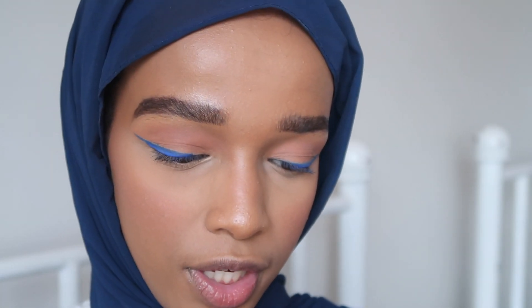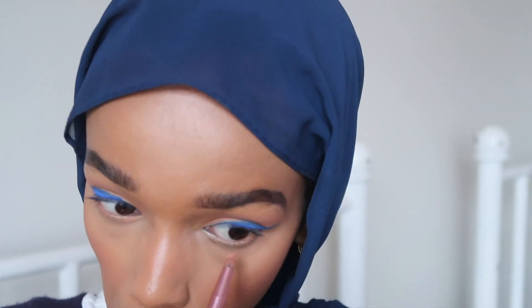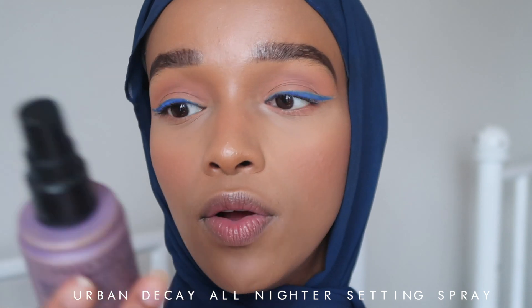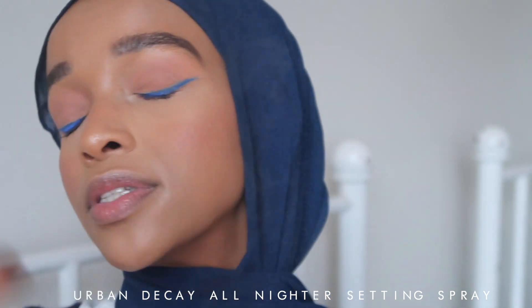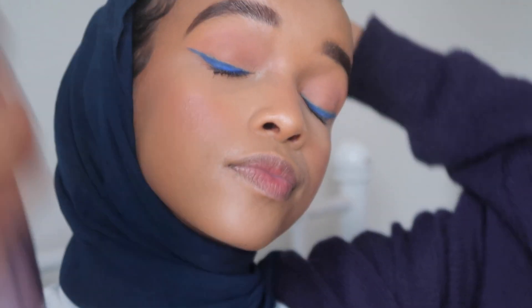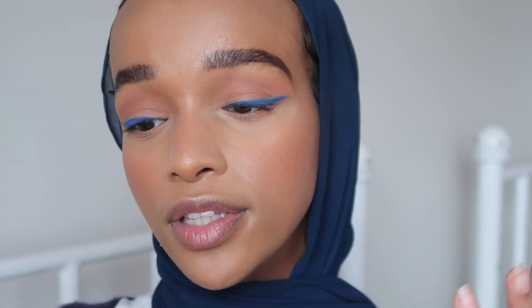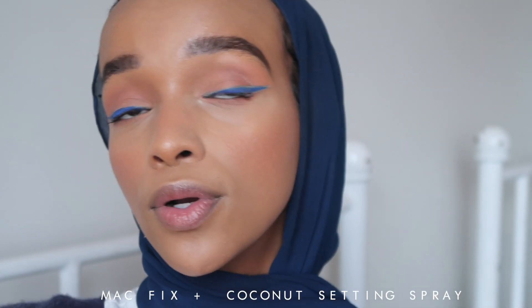We're going to do my lower lash line going back in with the shade Be Mine. Then I'm doing setting spray — Urban Decay All Nighter, one of my favorites. I like doing different layers of setting sprays: that one locks in everything, and then I use MAC Fix Plus to give me a really nice glow.